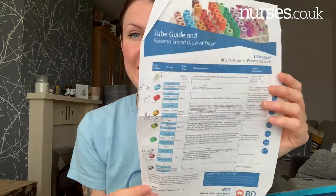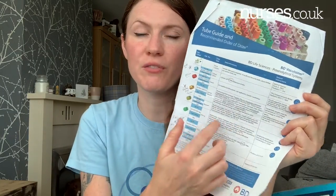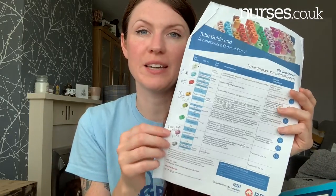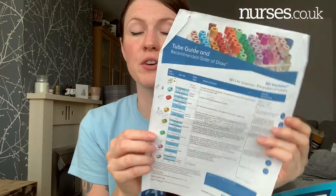The next thing I advise you to get is the order of draw — the coloured bottles, what they're for, and so on. Get to know your bottles and what you're doing in general practice. This is my go-to thing every single day for bloods. If you Google it, it'll come up and you can download your own version and print it off.